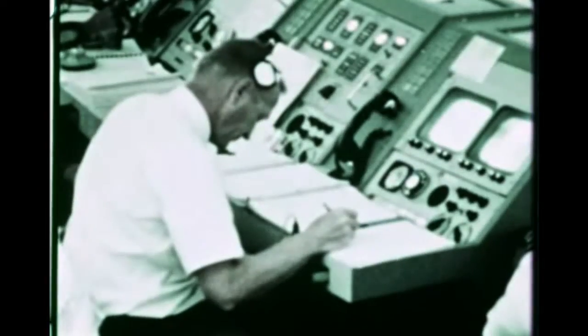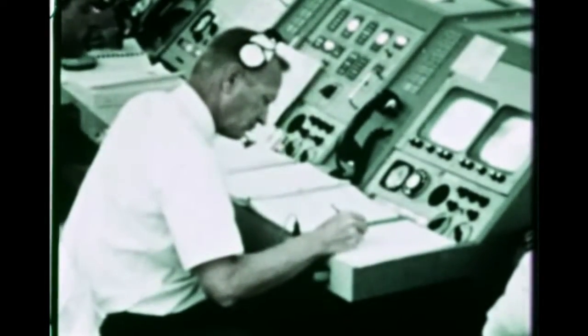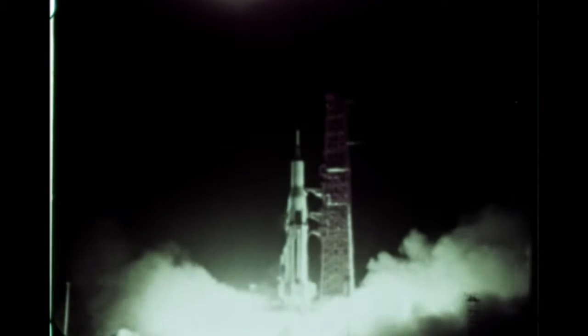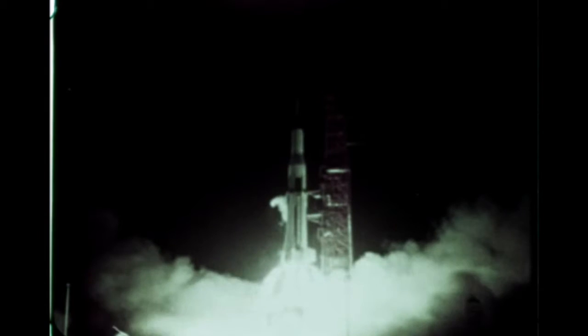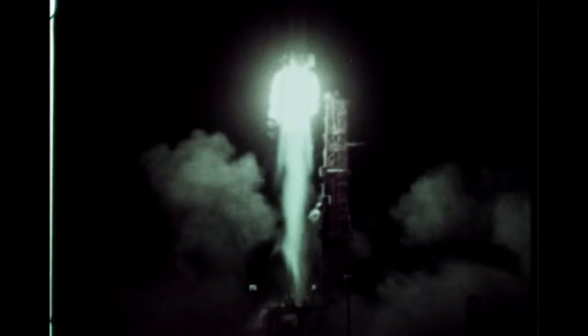Pre-launch checkout of SA-8 progressed satisfactorily. Countdown demonstration testing was completed May 21st. Countdown began two days later. Vehicle liftoff occurred on May 25th at 2:35 a.m. Eastern Standard Time.